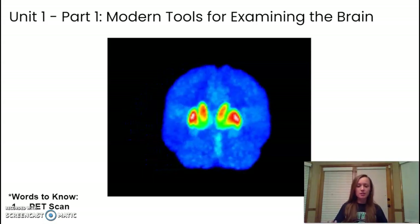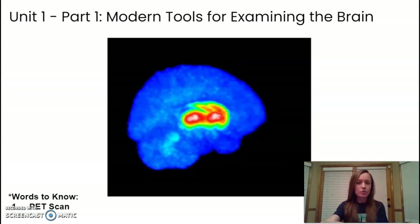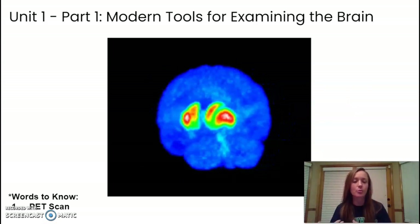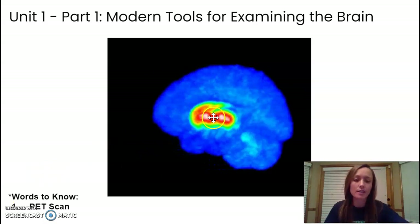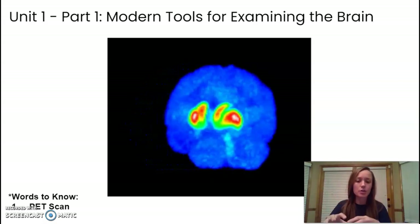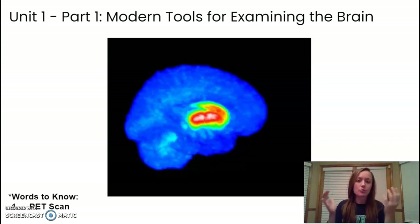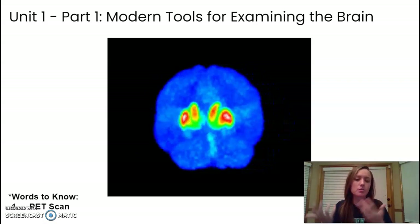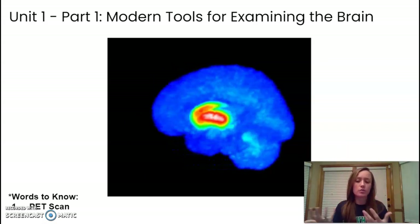The next type of scan is a PET scan — it stands for positron emission technology. This is a type of scan where radioactive tracers are injected through the bloodstream and they pull up where activity is happening. You can see the reds and yellows where those tracers are pooling — this is where higher activity and blood flow occur. This can help us see, for example, what parts of the brain are active when someone is looking at images or faces.